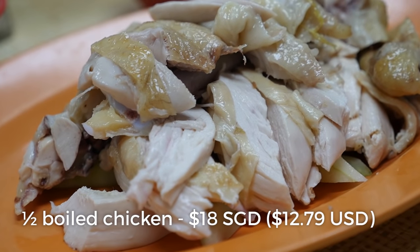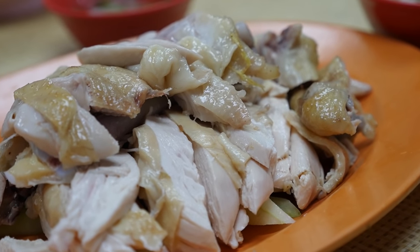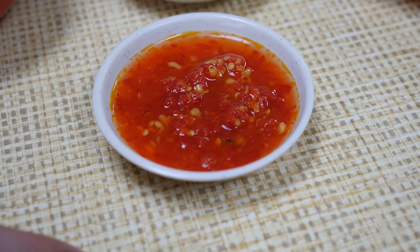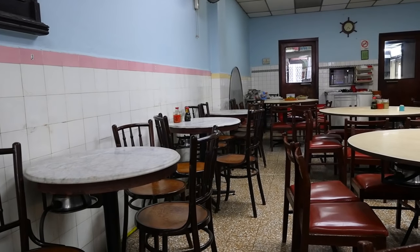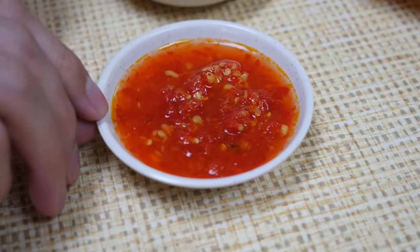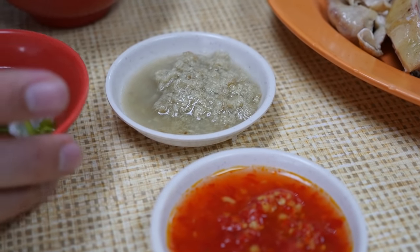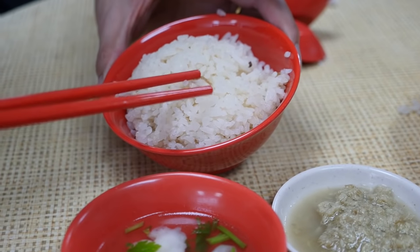We just got a plate — we're gonna have it communal style, so we all got bowls of rice, and then a big plate of chopped up boiled chicken. This is different from the roasted style of chicken that we had a few minutes before. You gotta love these tables — the circular tables — and the chairs too. The chairs are just classic. You cannot find these type of antiques very often at restaurants anymore. There are two different sauces: this one is the chili sauce, and then this one is just pureed ginger. And then this is the thin cabbage soup. And then the rice — you can actually even see a shallot.